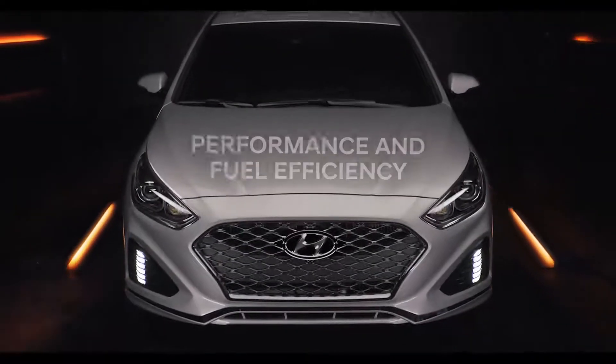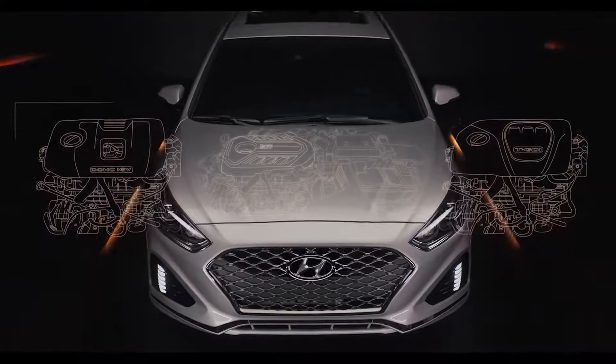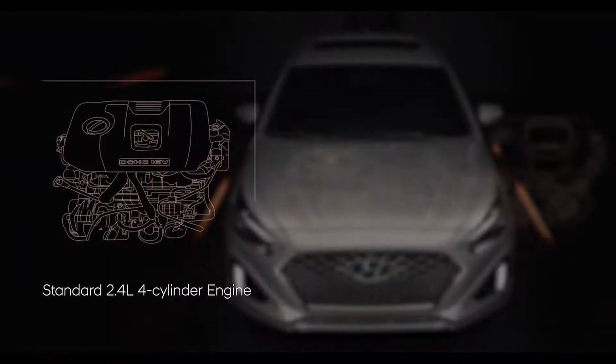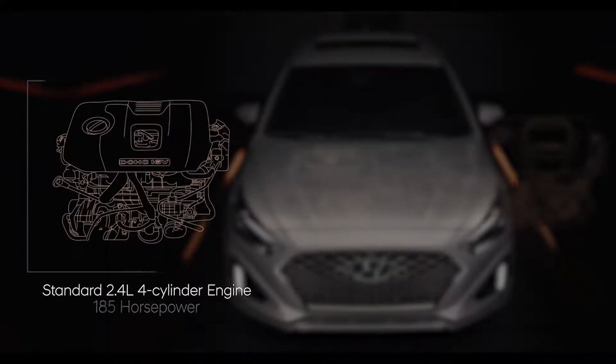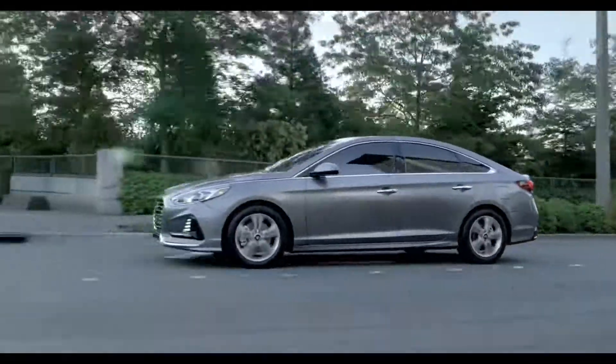No matter if you desire fuel efficiency or something more powerful, the Sonata offers great options engineered to make every driver happy. The standard 2.4-liter four-cylinder engine produces 185 horsepower, making it ideal for your daily commute and all driving situations.